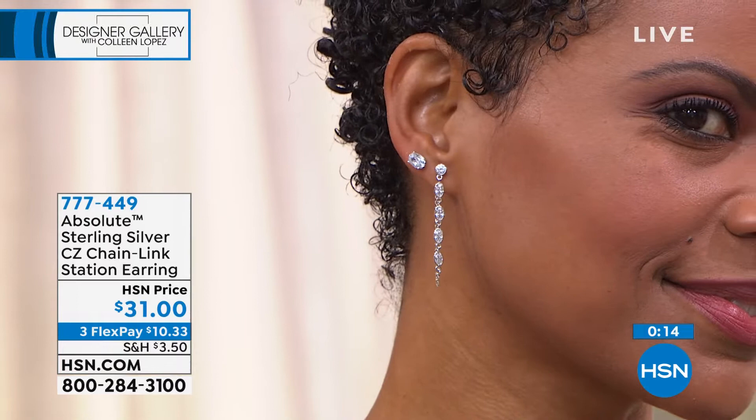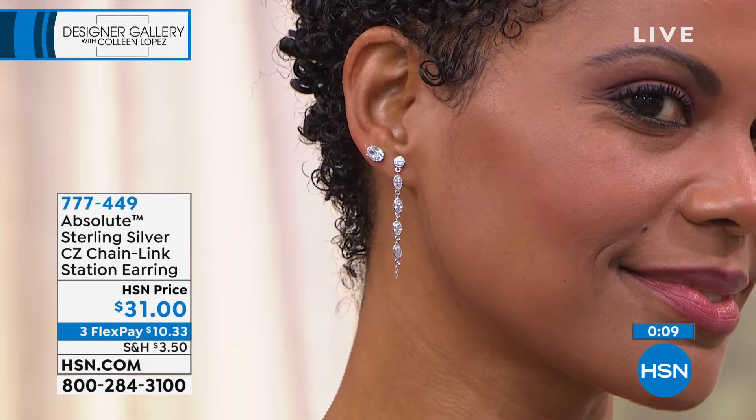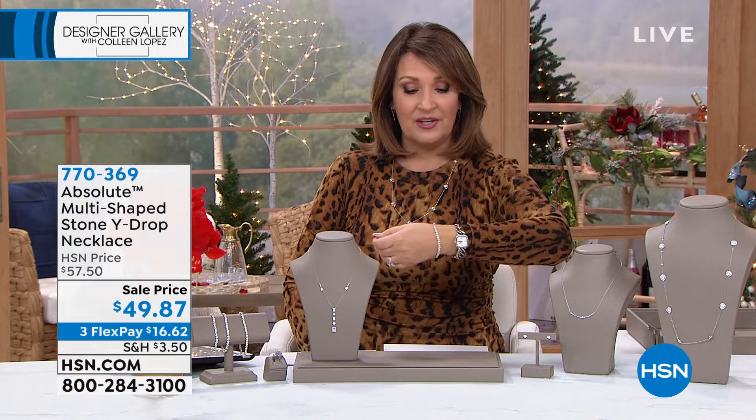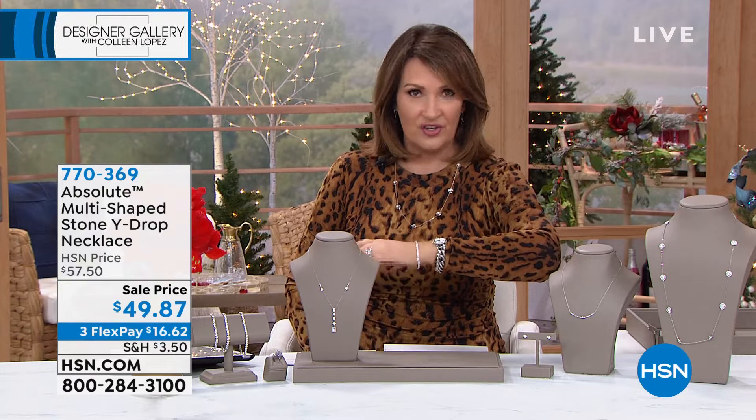If you'd like to order that, it is indeed available. Don't forget — smart deal launch coming up right around the corner. 120 facet studs like you've never seen before, best value on the 120 facet. Not to mention my favorite — my absolute favorite — the Absolute tennis bracelet. You see me wear this umpteen many times. I absolutely love it. It's so gorgeous and it's coming up this hour.